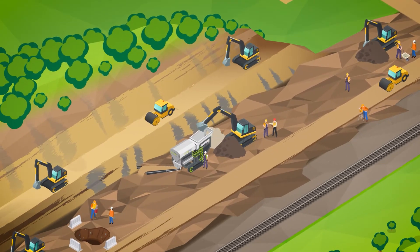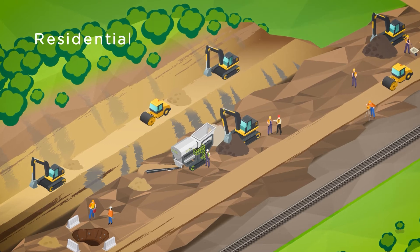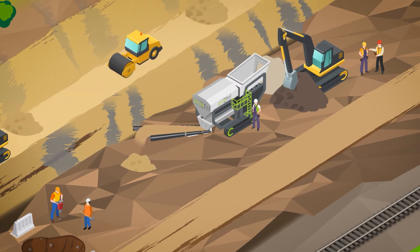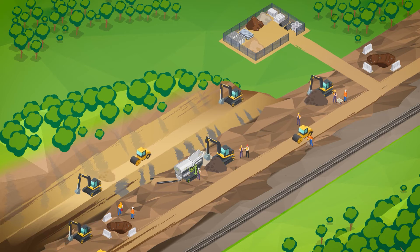EcoFill aims to be the new norm in all construction and civil engineering projects including residential, commercial, industrial, infrastructure and the renewable energy sectors, providing significant cost reductions whilst also helping developers to engage in regenerative and responsible sustainability.